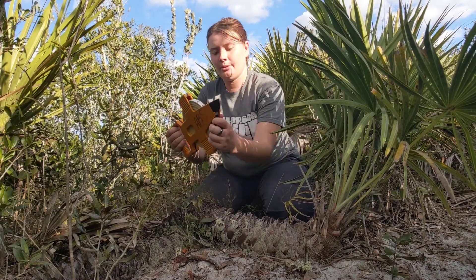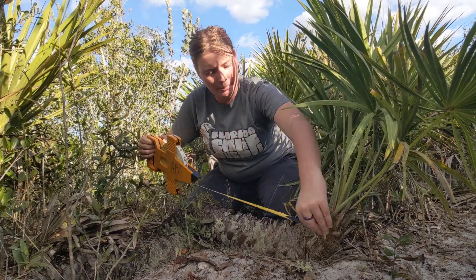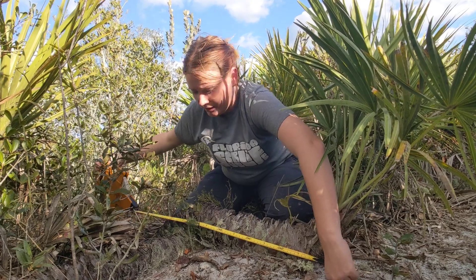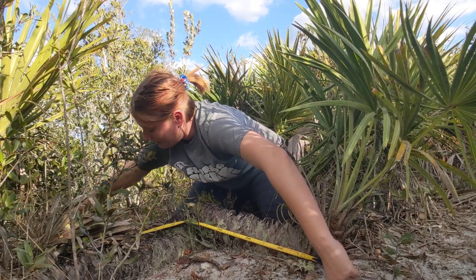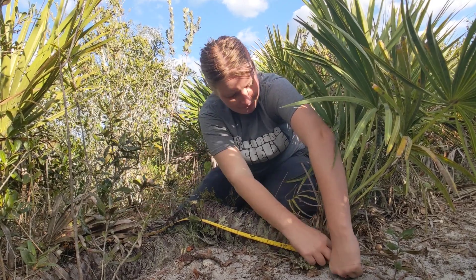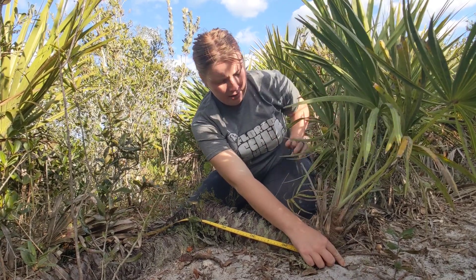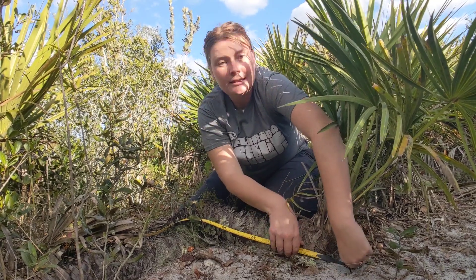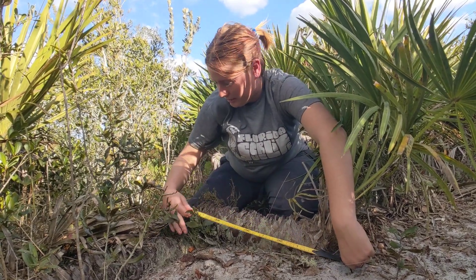We're going to give it a try today. The first thing we're going to do is take the beginning of the measuring tape and put it down at the front end of the palmetto where the leaves are. Then we're going to stretch it all the way back until we can't see the trunk over the sand anymore. Then you can pin the beginning in place.